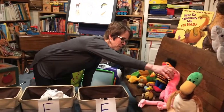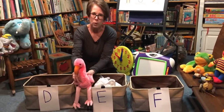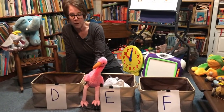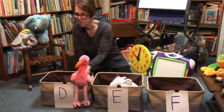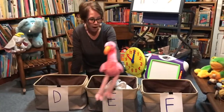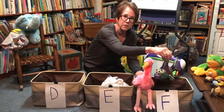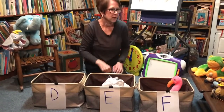I'm going to grab this one. When I saw this little stuffed animal, I thought, we need to have this at preschool. This is a flamingo. Fuh, fuh. Should flamingo go with the 'duh' sound? No. 'Eh'? No. F! Flamingo and a funny fish — they should go together. There he goes, right in with the funny fish.